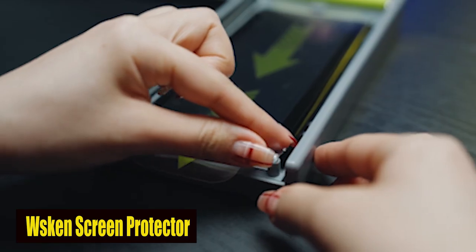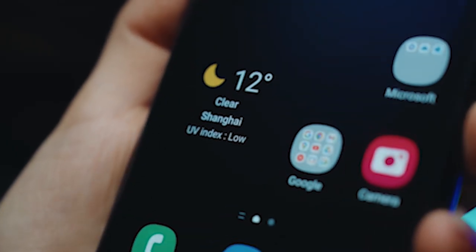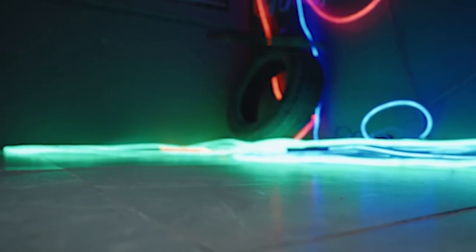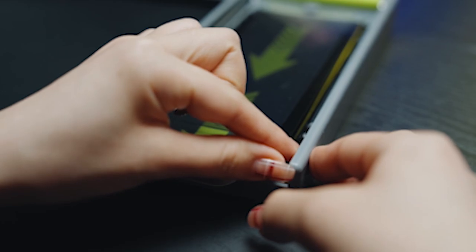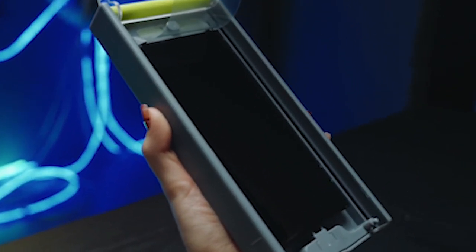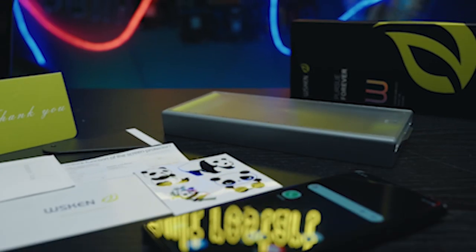Number 2: Weskin Screen Protector. The days of dealing with TPU soft films that are susceptible to scratching and leave behind air bubbles are over. The Weskin Screen Protector is built from 9H hardness 0.33mm super-thin tempered glass film, giving unrivaled protection for your Samsung Galaxy S24. This solid material ensures your screen is protected from scratches, cracks, and breaks, offering peace of mind for everyday use. Furthermore, the plasma oleophobic coating minimizes fingerprint residue, keeping a smooth finish and clean appearance. The screen protector also supports fingerprint unlock, ensuring your Samsung Galaxy S24's security features remain fully functional with the screen protector in place. The full coverage design ensures your entire screen is protected, leaving no area vulnerable to damage.